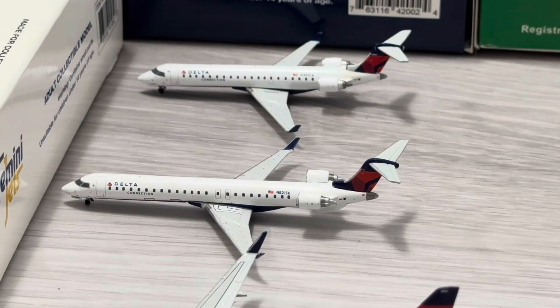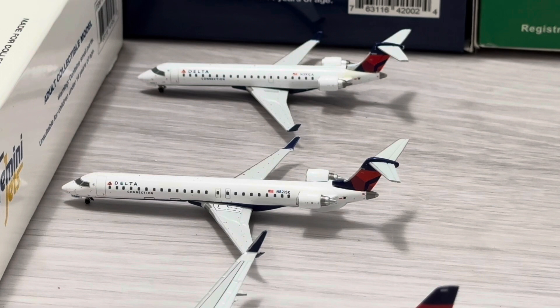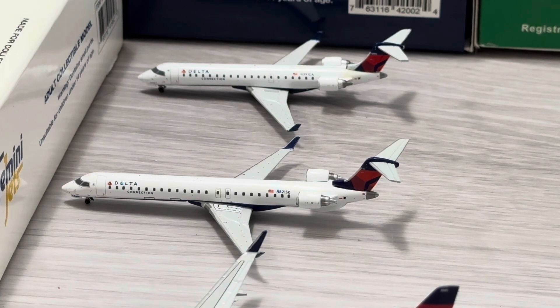Now let's get on with the regionals — those CRJs. Starting at the top right, we have the Delta Connection Bombardier CRJ-700. He just arrived from Aspen and he'll be returning back there. And next we have the legendary Delta Connection Bombardier CRJ-900 — the rarest airplane for Gemini, just released in 2021. I can't wait to get the 2024 release CRJ-900 since it's replacing the other one. He just arrived from Atlanta Hartsfield-Jackson and he'll be returning back there.